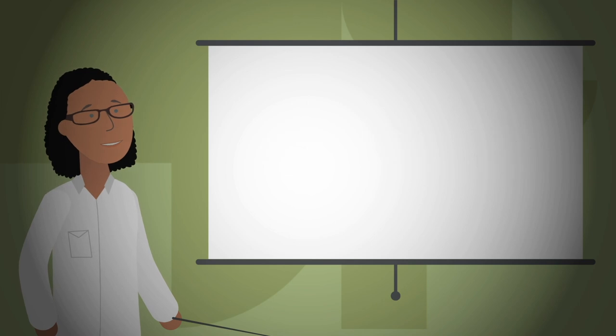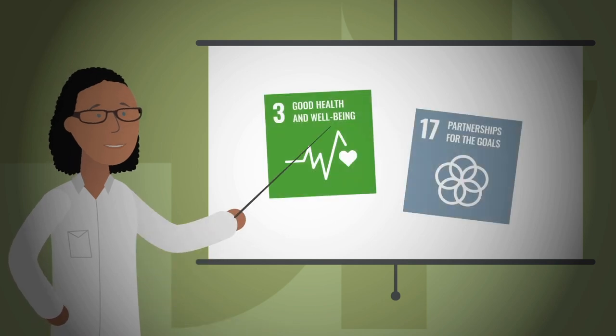This work is helping to meet Sustainable Development Goals 3 and 17.